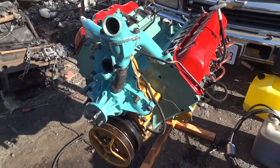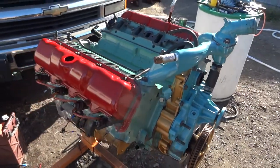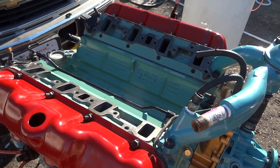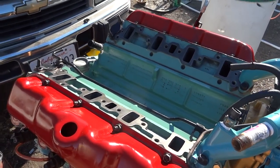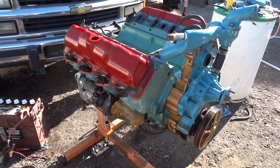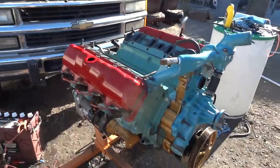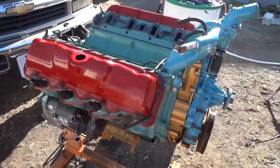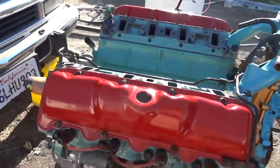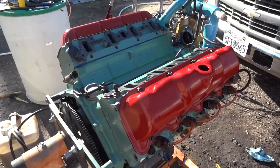If you need an engine for your Chevy, let me know. This one is especially going into this Suburban here, but what you will be getting will be very similar to this one. That's all I got — thanks for watching, bye bye.